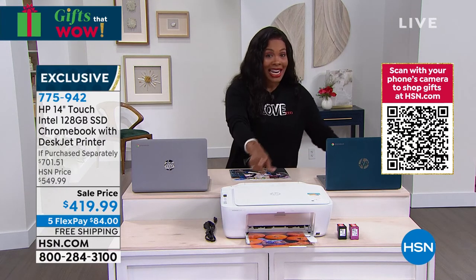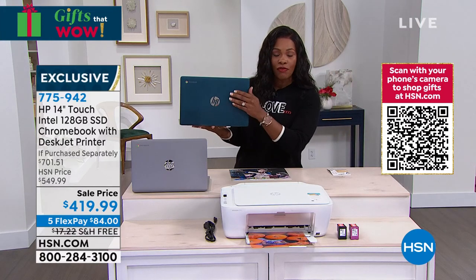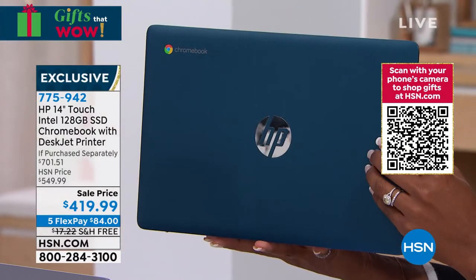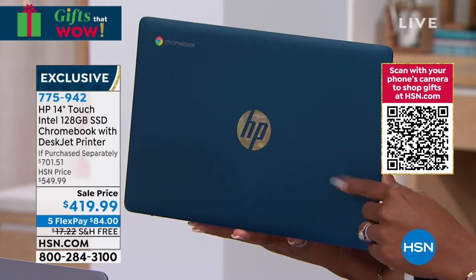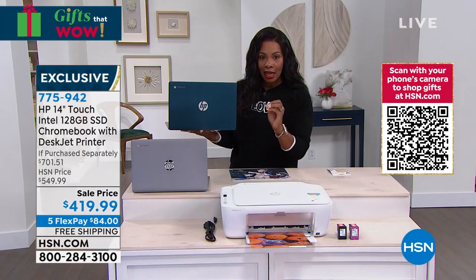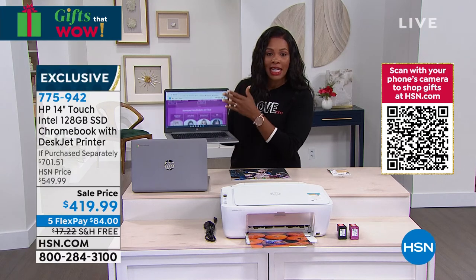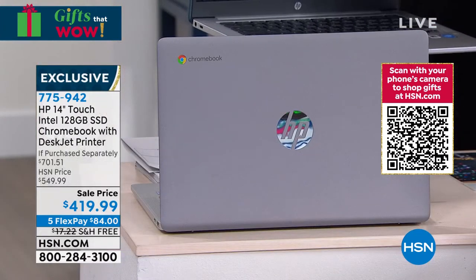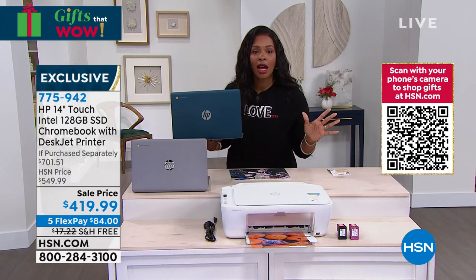You are getting the printer and the Chromebook. If you want this in teal, we're down to the 200s of what we have available and I don't know if we'll get any more back before Christmas. So if this is the holiday gift you're planning to give, please don't wait. If you want teal, don't wait — we have a few more in silver. You can call or shop on hsn.com.